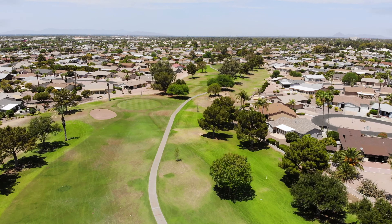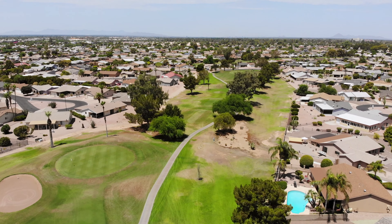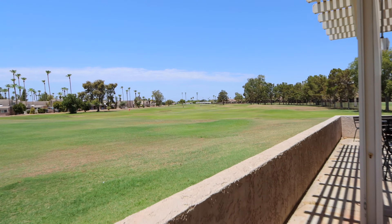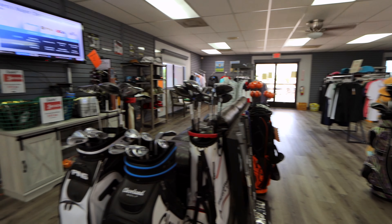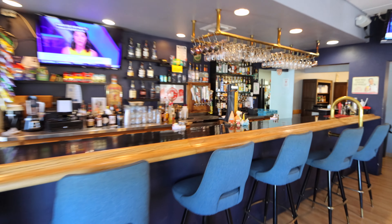It's a guard-gated 55-plus community — very secure. It has all the amenities you can think of: pickleball courts, a large community heated pool and jacuzzi, shuffleboard, and a golf course which is open to the public, with private memberships also available. The golf club features a full-time restaurant open seven days a week, so you can go out to dinner and never even leave the community.